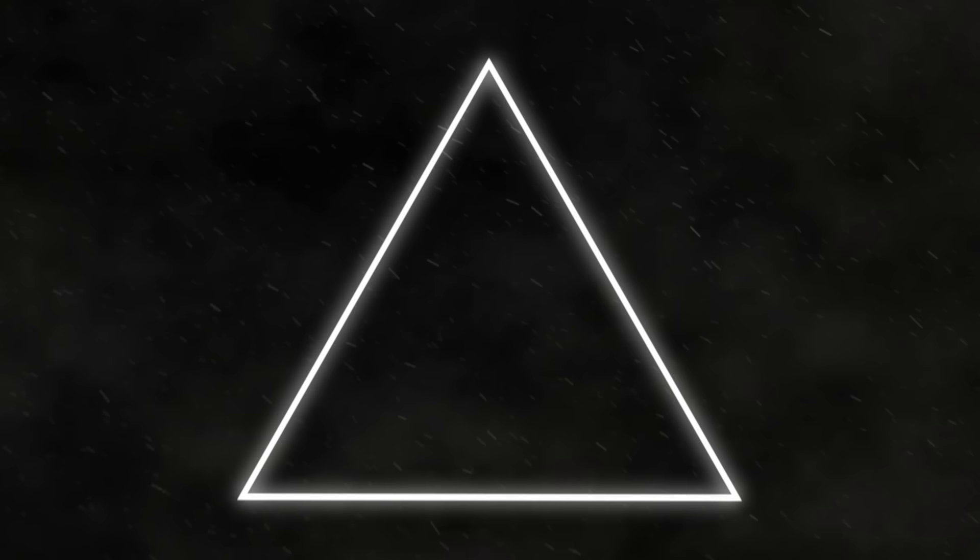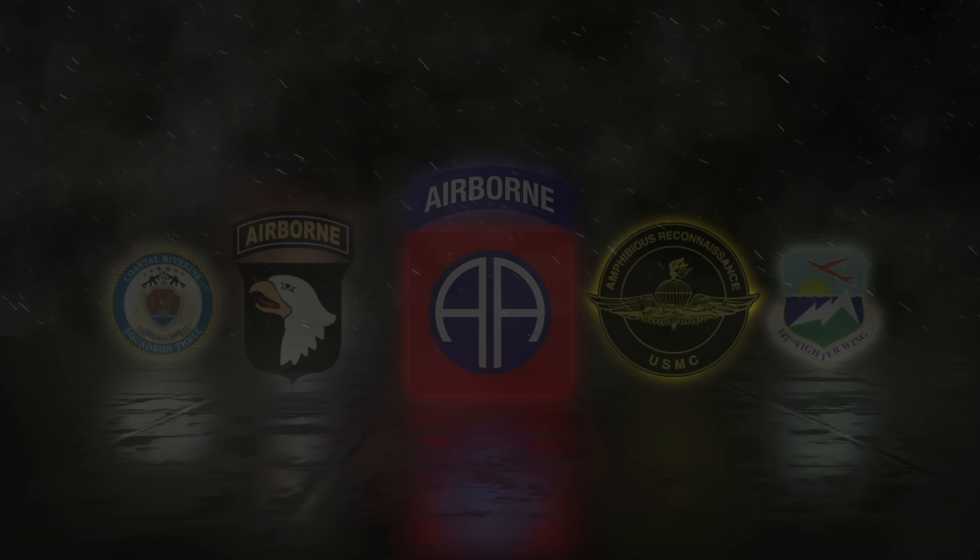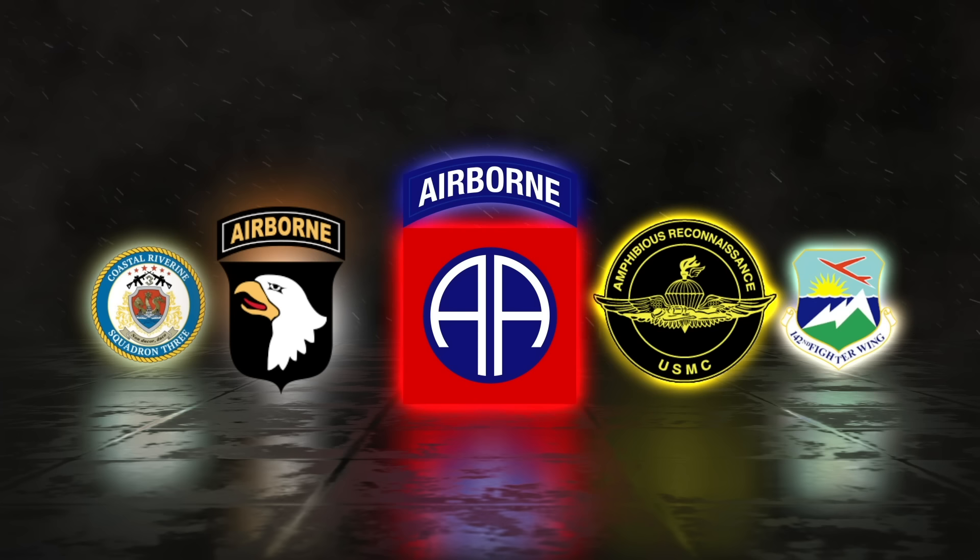U.S. military units are broken down into three different tiers: tiers 1, 2, and 3. Tier 3 units, also known as white elements, consist of entities such as the U.S. Army's 82nd and 101st Airborne Divisions, Marine Corps Recon Battalions, Navy Riverines, Air Force 142nd Fighter Wing, etc. Tier 2 units, also known as gray elements,